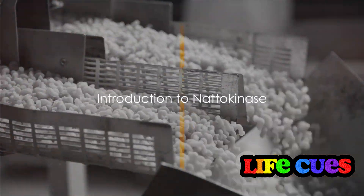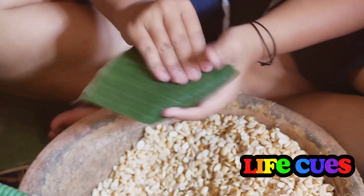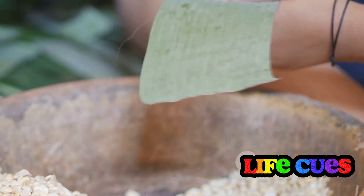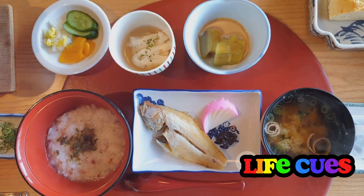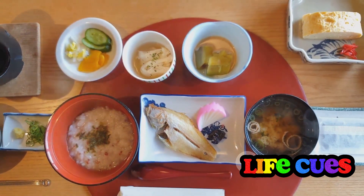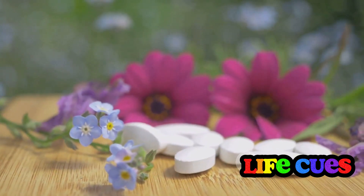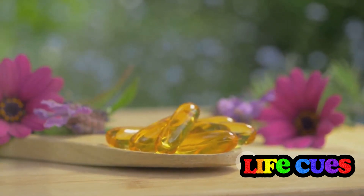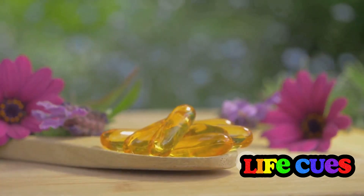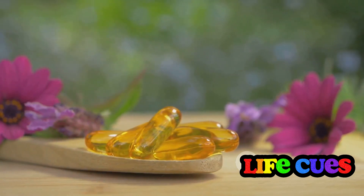Ever wondered about the secret behind the excellent health of many Japanese people? Ever heard of nattokinase? This enzyme, a real gem from the land of the rising sun, is derived from natto, a traditional Japanese food made from fermented soybeans. Known for its distinct aroma and strong flavor, natto has been a breakfast staple in Japan for centuries. But the magic lies within the enzyme it contains — nattokinase. This unique enzyme is associated with a surprising number of health benefits, from supporting cardiovascular health to enhancing sinus and gut health, and potentially even helping to reduce blood pressure.